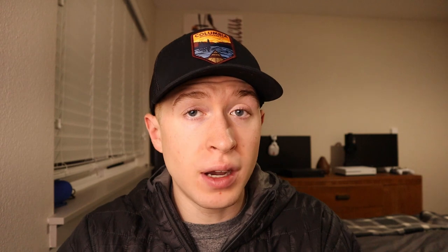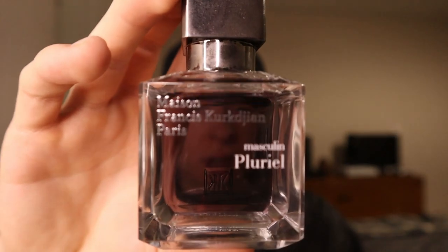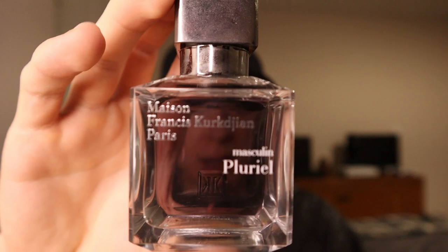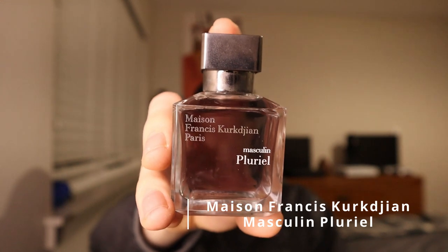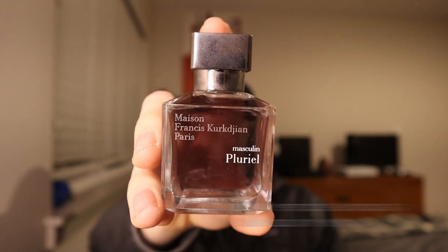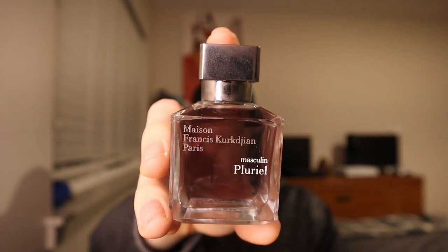The fragrance at the number three spot was created by one of the most well-known perfumers in history. He used to do a lot of different work for different designer houses, and then eventually went on to start his own fragrance house. It's out of the house of Maison Francis Kurkdjian and it's called Masculin Pluriel. This stuff has notes of lavender, vetiver, patchouli, cedar, and then leather, among some other woody notes.